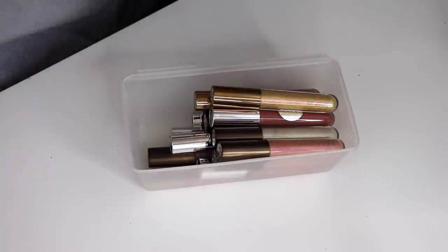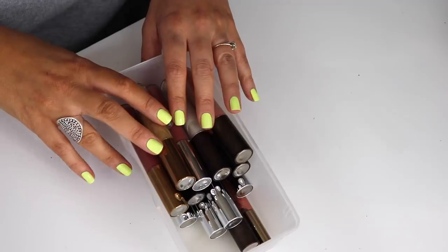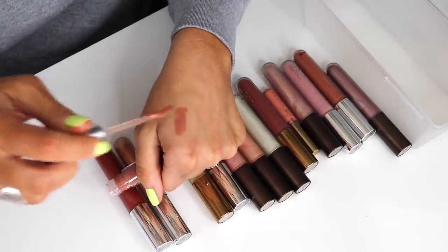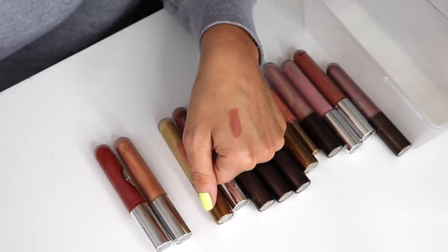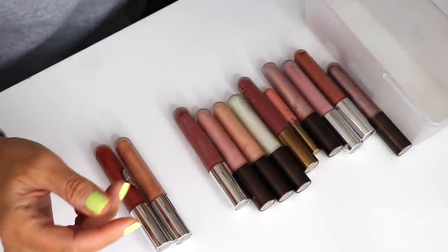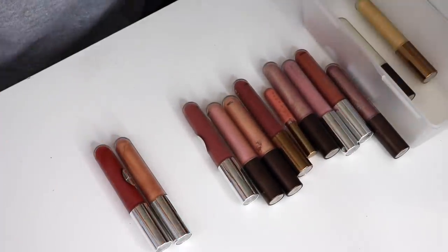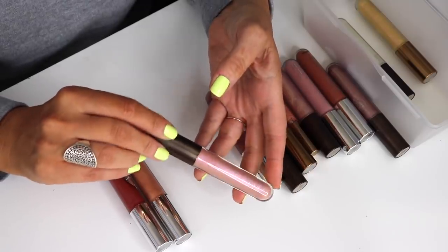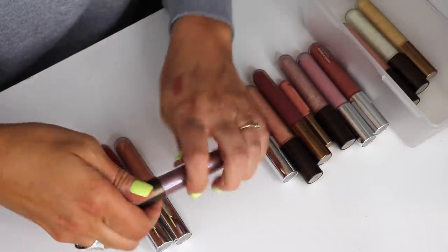I had everything broken down by brand, so I'm starting with Becca. The one I wear the most is Beach Bum — it's a good, neutral, middle-of-the-road nude that I love. I'm going to get rid of the gold one, Metamorphic Gold, because I don't find myself wearing it. Same with Pearl X Gold. Rose Quartz and Seashell has that ultraviolet pink shift that I don't really love. Let me show you some favorites — Topaz and Gilt.